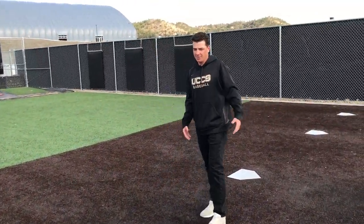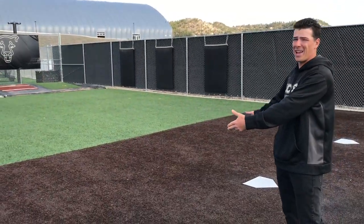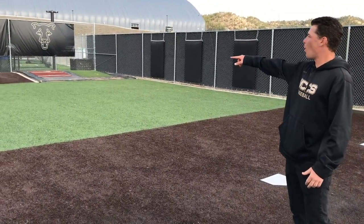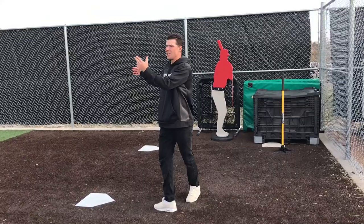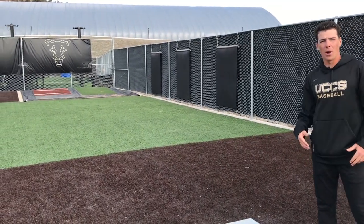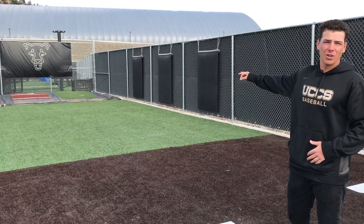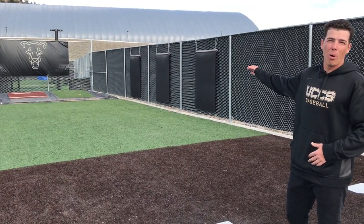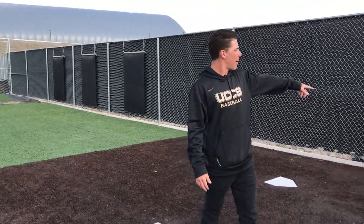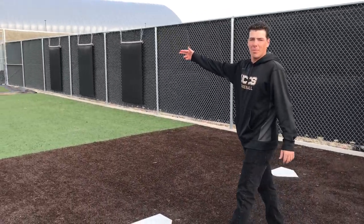Alright guys, so this is our bullpen here. We have four mounds. The first two are turf, so whenever we're playing here at home or on a surface that's also turf, we'll throw our bullpens off the turf mounds. These other two mounds are natural — we have the dirt covered up there. What we'll do is if we go on a road game and we're playing on an all-natural surface, the week prior to our series we'll come out here and throw our bullpens on the dirt to get a feel for it, so that way we're ready when we go play the game. We got our box right here full of all of our equipment — our bands, weights, whatever you have. And we're going to go check out the batting cages down here.